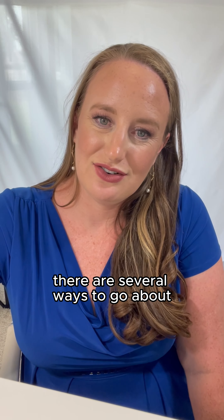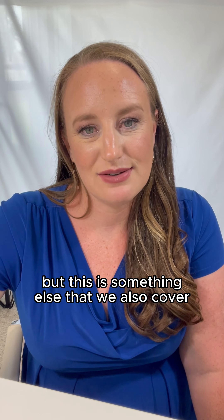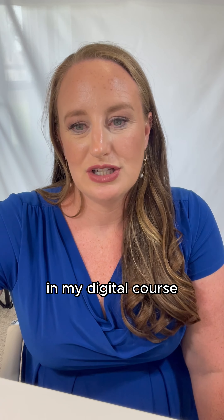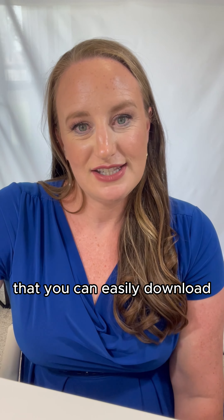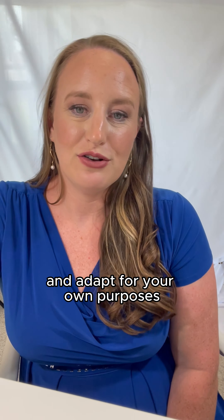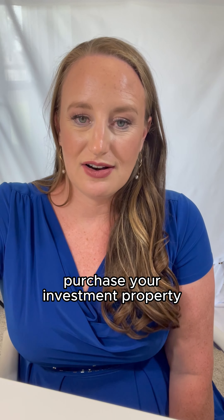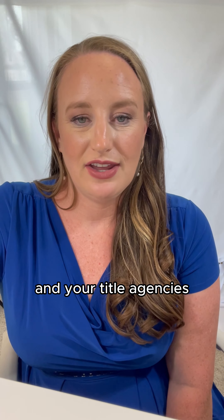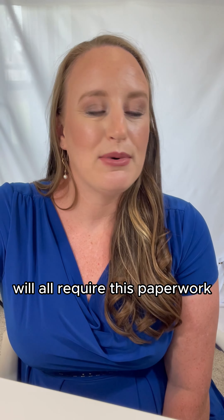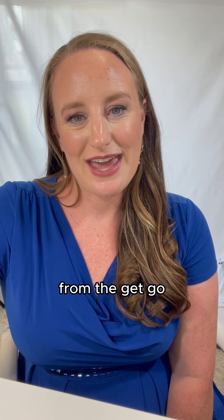There are several ways to create your articles of incorporation, and this is something we also cover in the digital course — we have a nice template set up for real estate investors that you can easily download and adapt for your own purposes. You're going to need to make sure you have at least those three legal documents ready to go before you can purchase your investment property inside your legal entity. Your banks and title agencies will all require this paperwork whenever you're conducting transactions, so it's a really good idea to get it set up right from the get go.